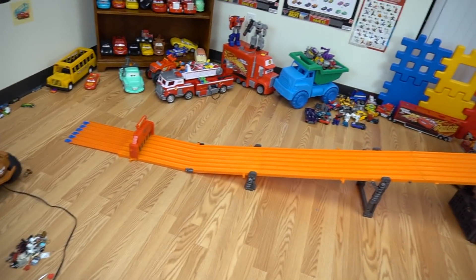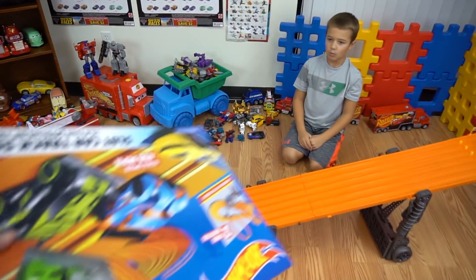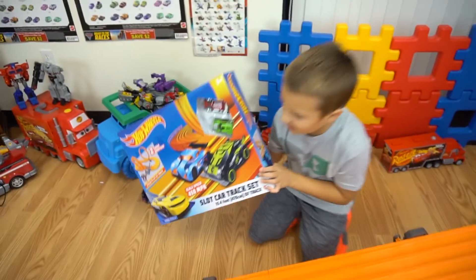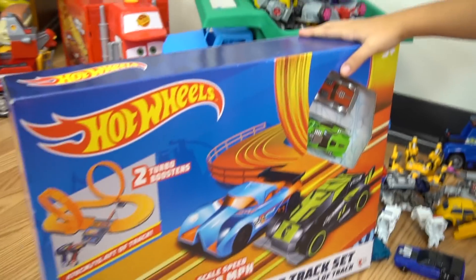Yeah, it's pretty fast, but you know what? I think it's time for some speed. Are you ready for some speed? Yeah. I've got something that is a lot faster. Whoa! Up to 450 miles an hour scale speed.